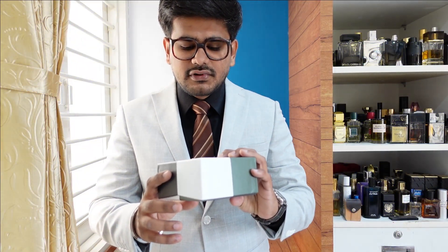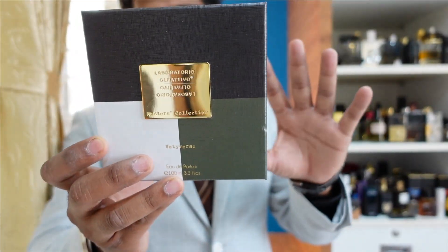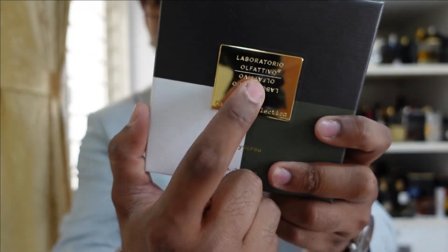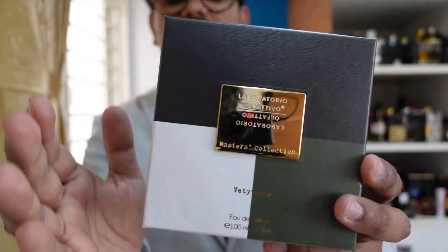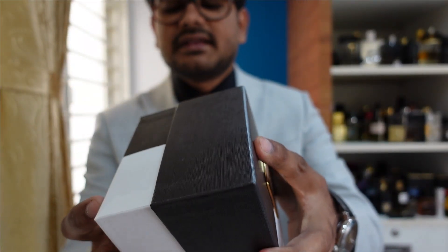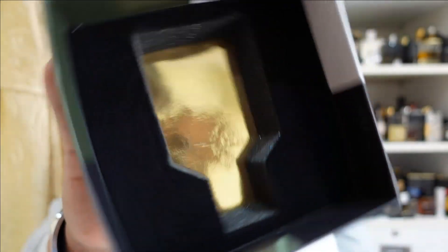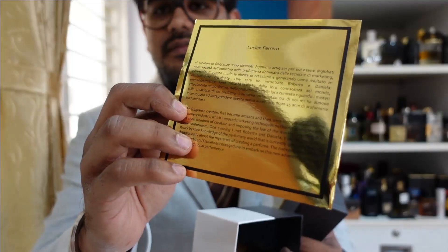I've already reviewed Cash Noir and you'll be able to see the full video here, so if you're interested you can check that out. I'll show you the presentation of Vetiverso because this is my favorite box among all the boxes. The presentation is the same across all four — just the color changes. This one has a metal plate on the box, which is a bit different because ideally metal plates are found on bottles. It opens up nicely, the bottle sits inside, and there's a card with some information.